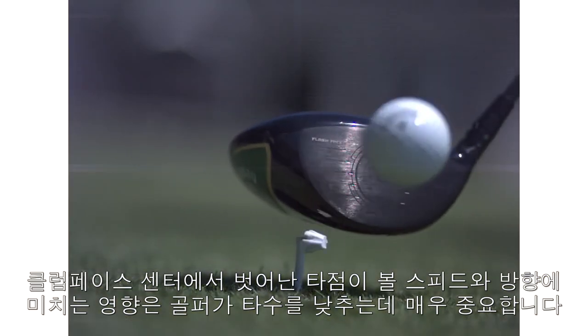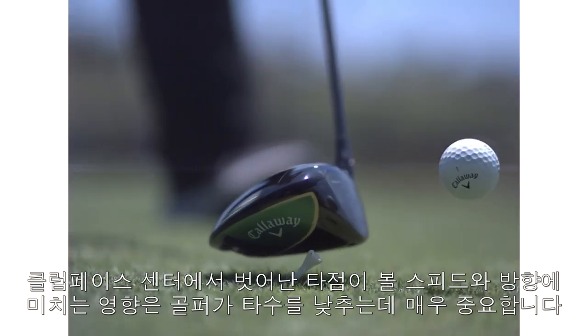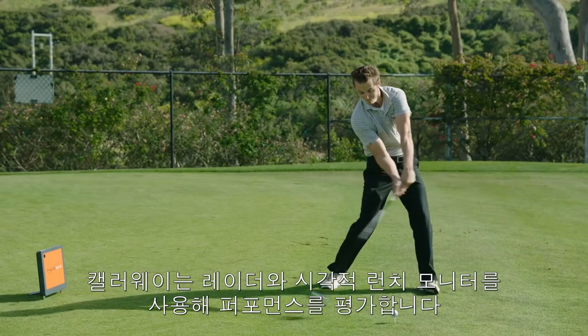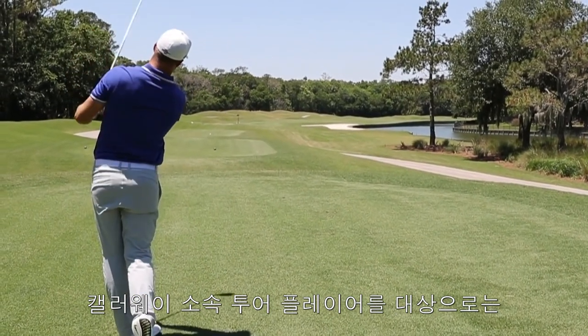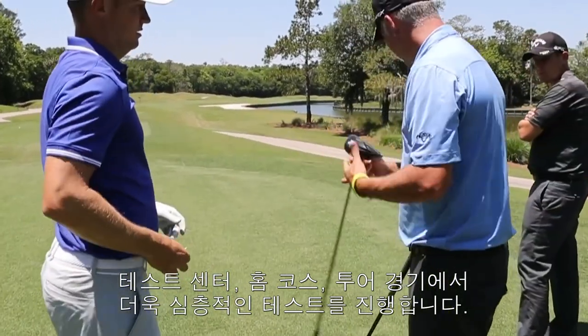Off-center impact performance for both speed and direction is also extremely important to a player's ability to shoot lower scores. We use both radar and vision-based launch monitors to evaluate performance. We work in deeper sessions with our tour players at our test center, their home courses and at tour events.